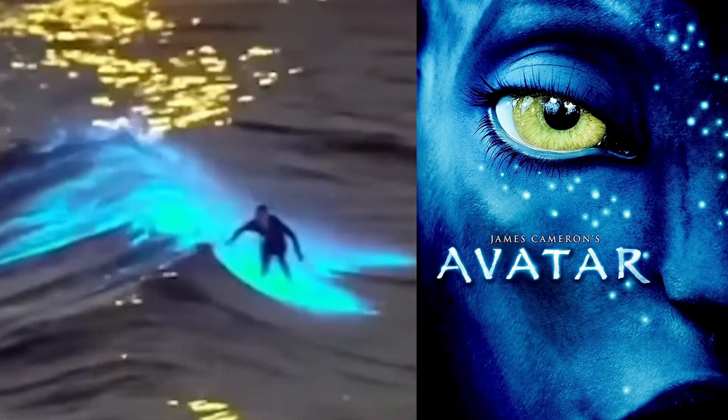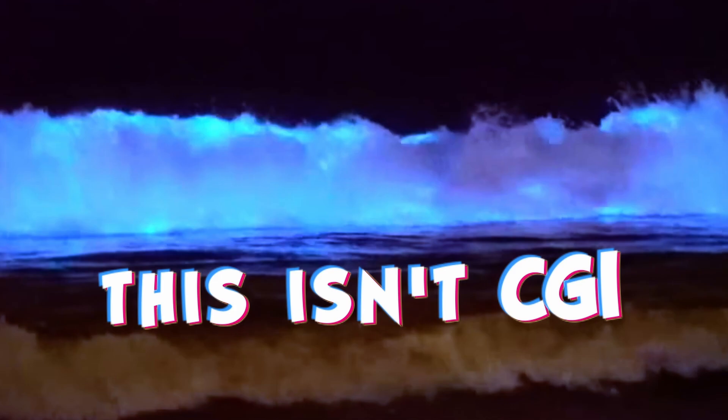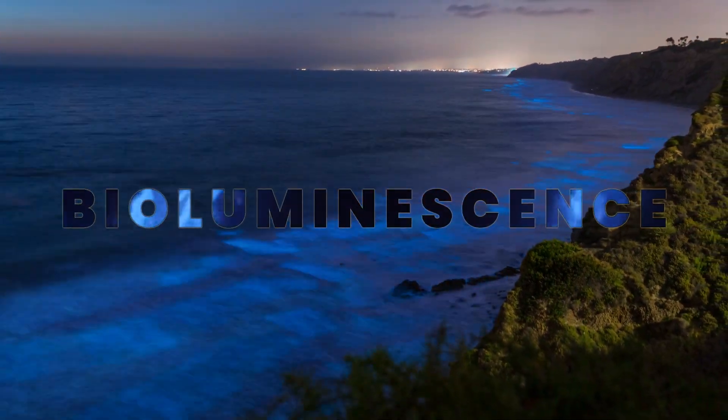Dolphins leave a trail of light behind them when they swim. Surfers catch glowing waves. The images could be straight out of Avatar or Tron. But this isn't CGI. These enchanting displays of light are created by living organisms through a chemical reaction called bioluminescence.